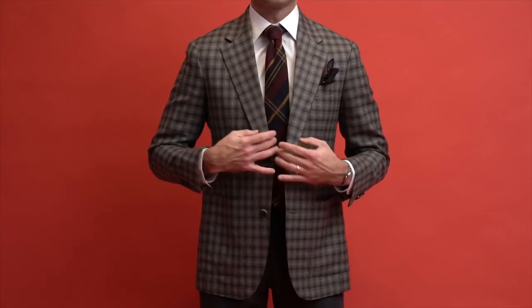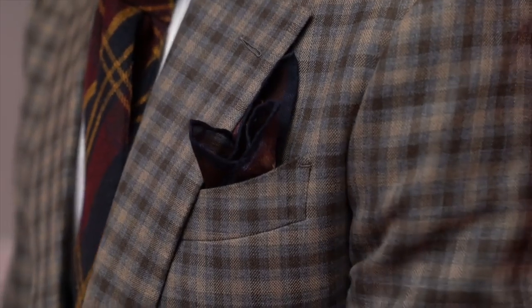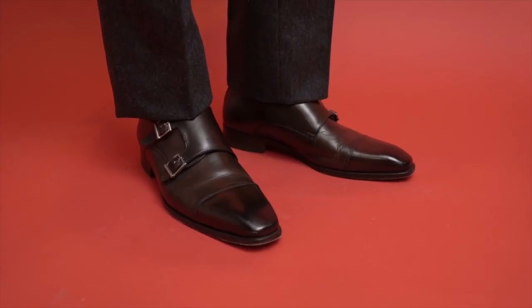Keeping it festive with our tartan plaid wool tie, which in my opinion is the perfect tie for this time of year. The pocket square pulls in the colors of the tie very nicely, and double monk straps to finish it off.